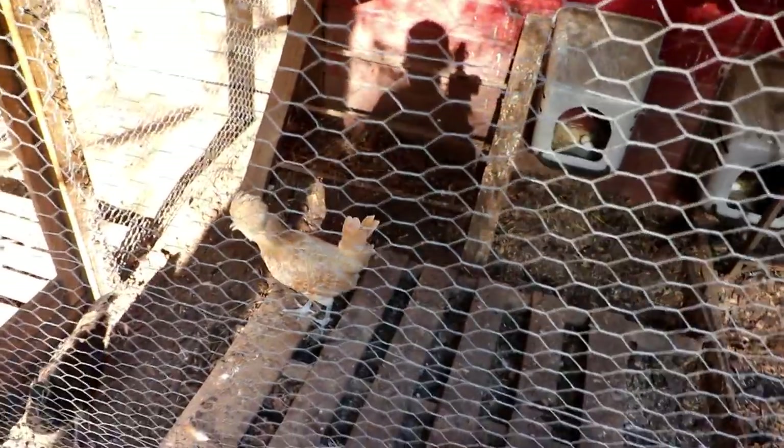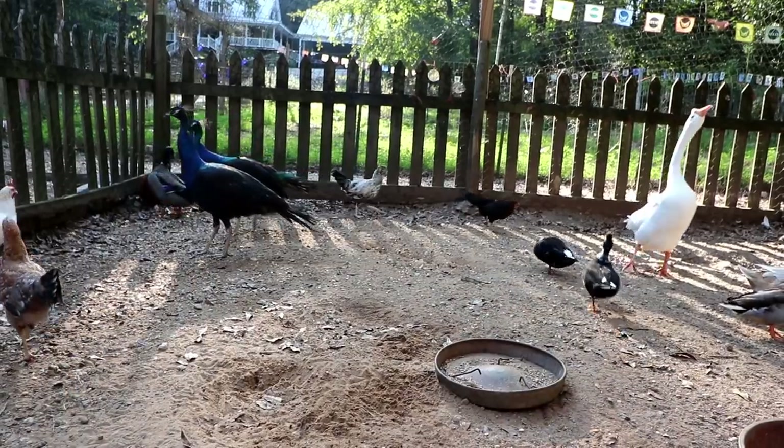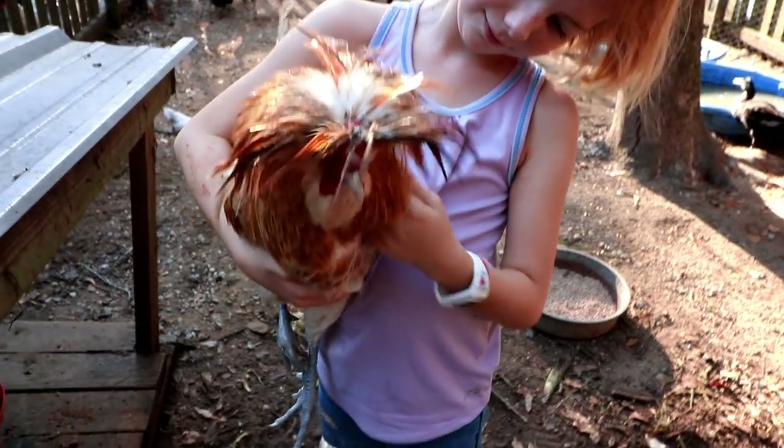We're just gonna leave her in there for a little while until she gets used to things — maybe until she gets a little bigger so she won't be picked on so bad. We're gonna leave her in that little area for probably a week or two, just let her get used to everything and let everybody get used to her. Then we'll let her out to mingle with everyone else. As for the male peacocks, we'll just gauge them and see what they do.